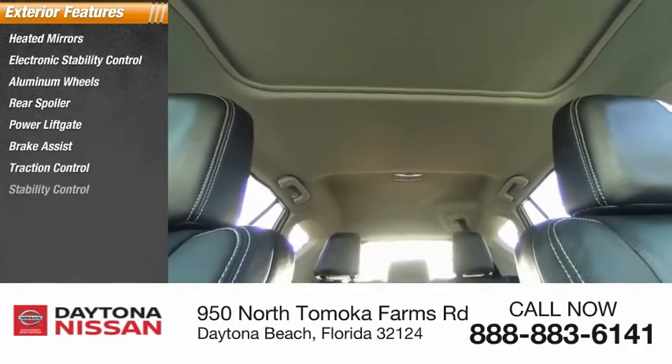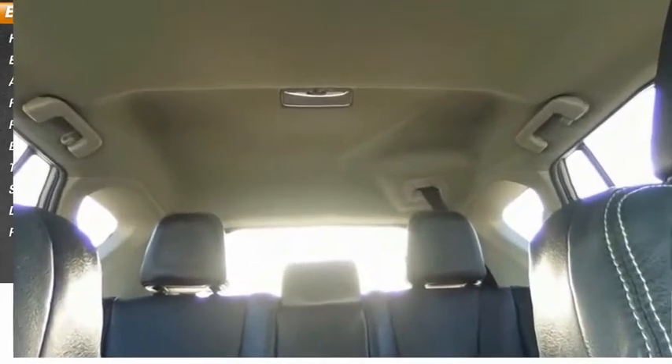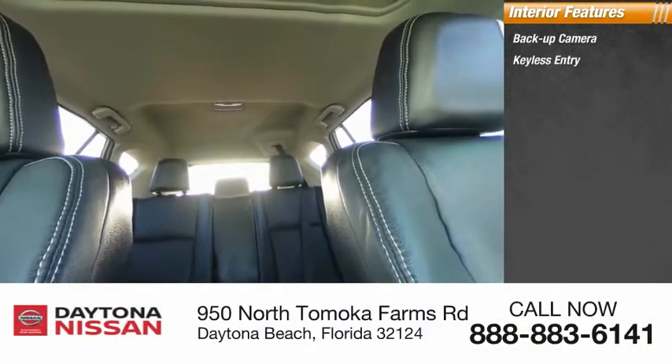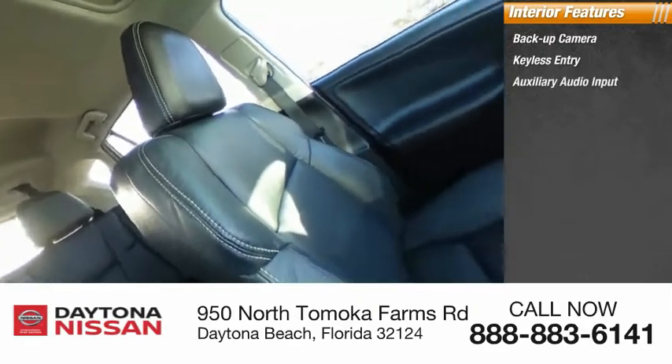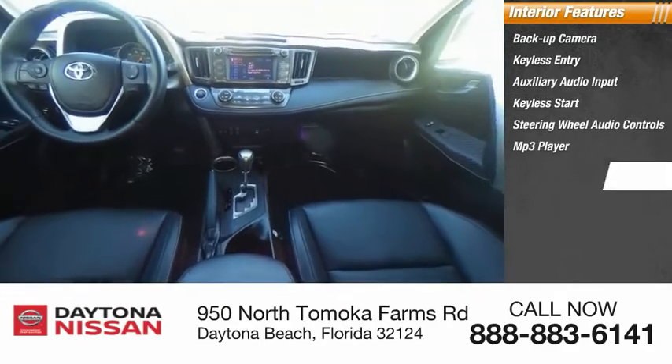Inside you'll find a backup camera, keyless entry, auxiliary audio input, keyless start, steering wheel audio controls, MP3 player, auto-dimming rear view mirror, low tire pressure warning, cruise control, and trip computer.